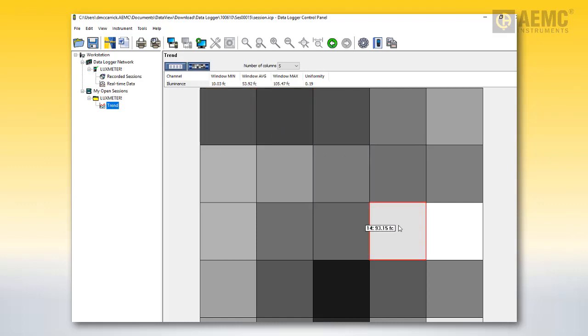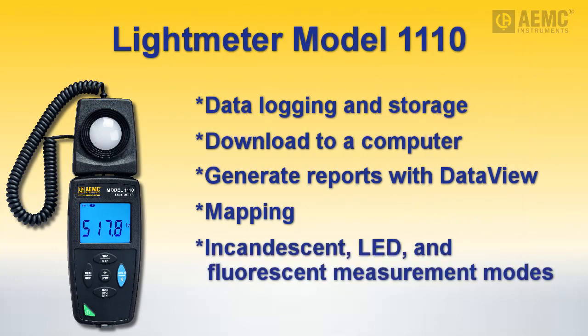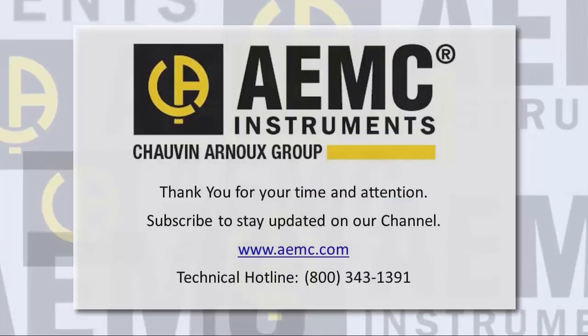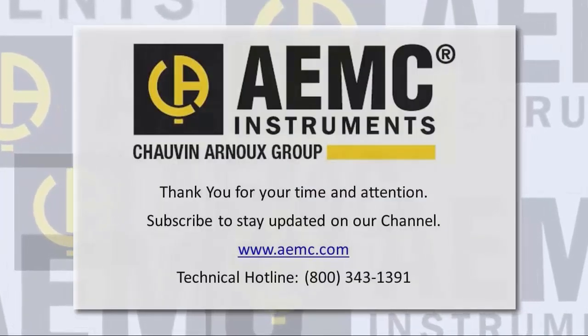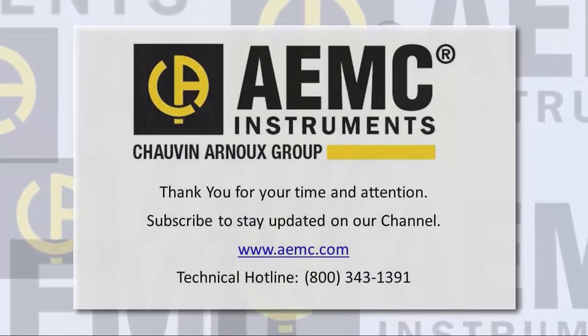The Model 1110 can also be set up to measure specific types of lighting sources, including LED and fluorescent. For more information about AEMC light meters, please visit our website. And be sure to check our YouTube channel for instructional videos about other topics in electronics, including the many products offered by AEMC.